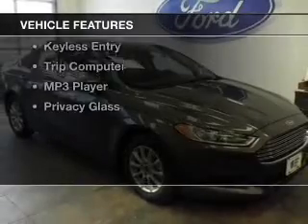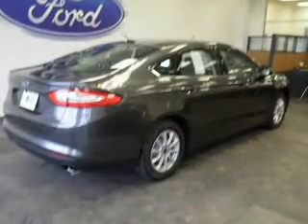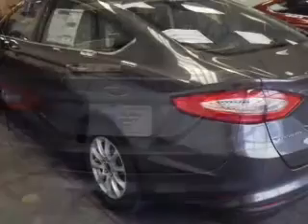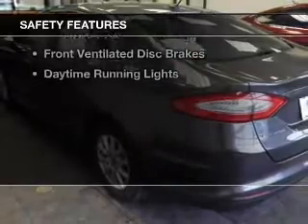The features include Bluetooth connectivity, Ford Sync voice activation, digital audio input, tilt and telescopic steering wheel, an alarm system, cruise control, keyless entry, a trip computer, an MP3 player, and privacy glass. Safety was made a priority with these features.